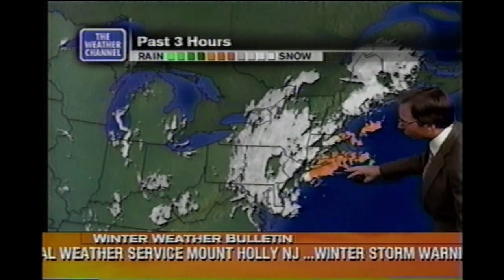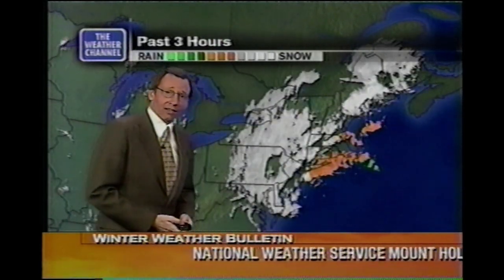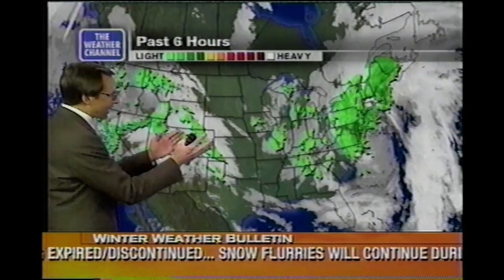We see the orange — that's freezing rain beginning to rotate its way northward, beginning to invade the Cape right now. Also Boston, Massachusetts, even right around Nantucket, where your temperatures are up to 40 degrees. For the far southeastern corner of Massachusetts it's all rain, with temperatures very mild.